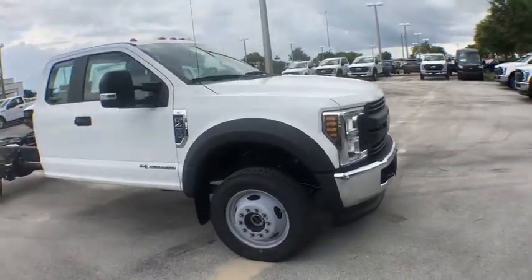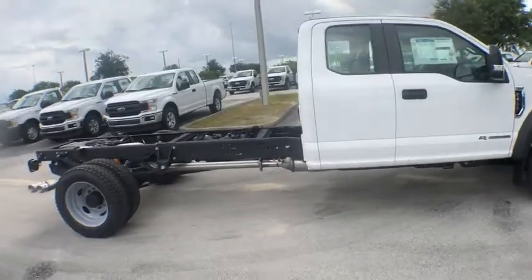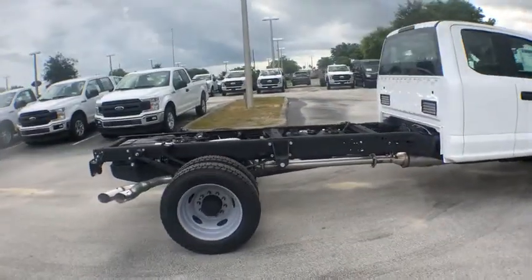2018 Ford F-450 Super Duty. Head-to-head fuel efficiency. Head-to-head towing. Head-to-head torque.